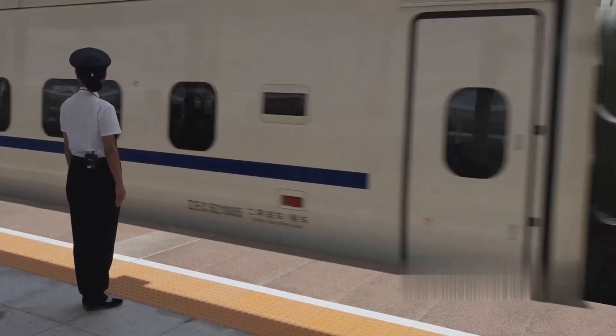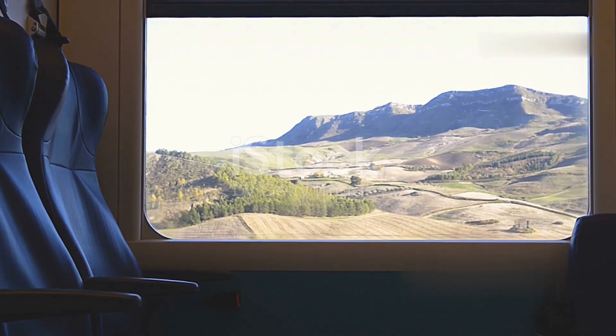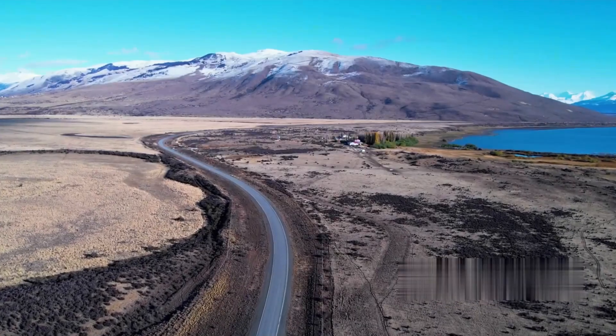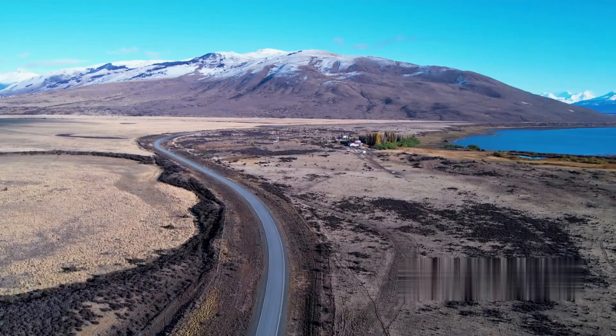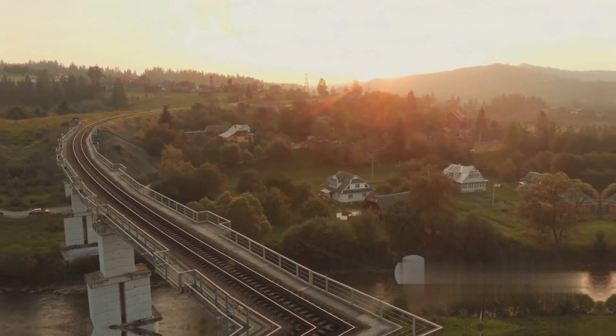Welcome to Amazing Journeys, where we explore some of the most breathtaking train rides around the world. Today we're taking you on a virtual tour of the Transalpine Train in New Zealand. Get ready to experience one of the most scenic train journeys on the planet.